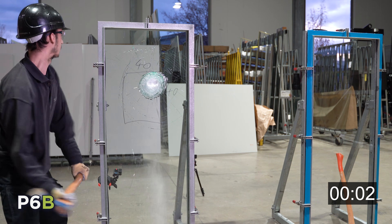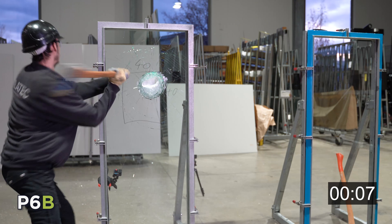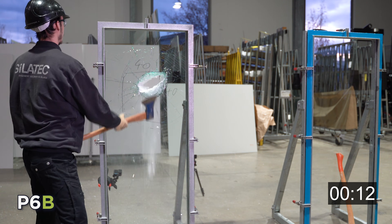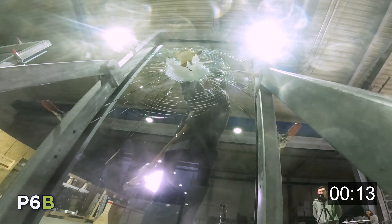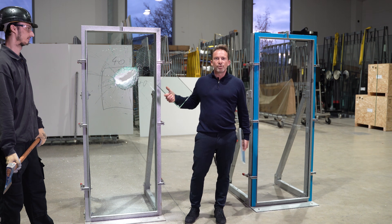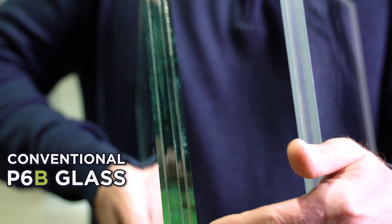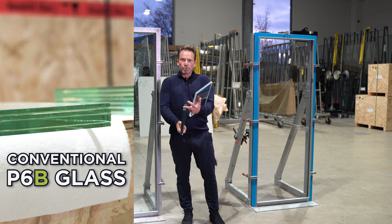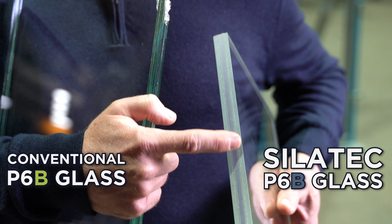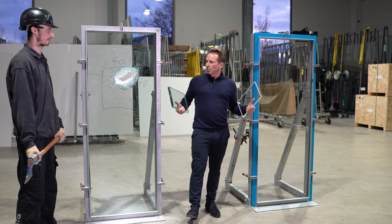That went pretty fast. This is conventional P6B glass — it consists of several glass plates connected with a foil. Here we have Silatec P6B glass, which looks completely different; there are several highly transparent plastics in between. We also want to attack the panes right away, but please do it in pairs — one takes the blunt side, one takes the sharp side.